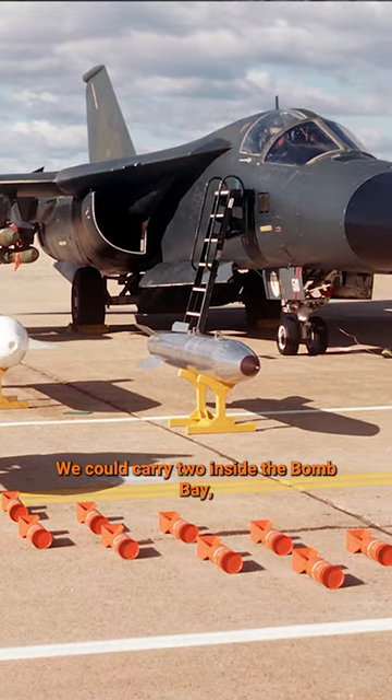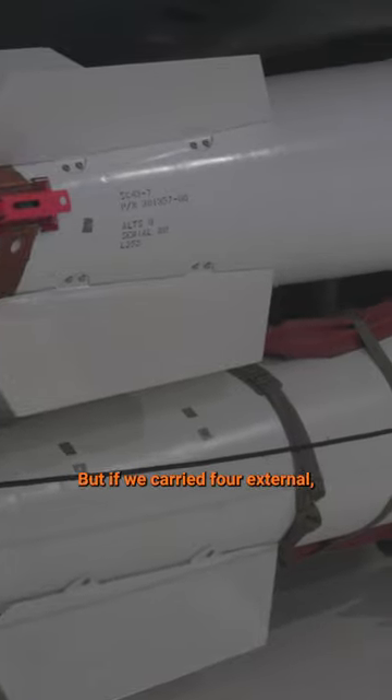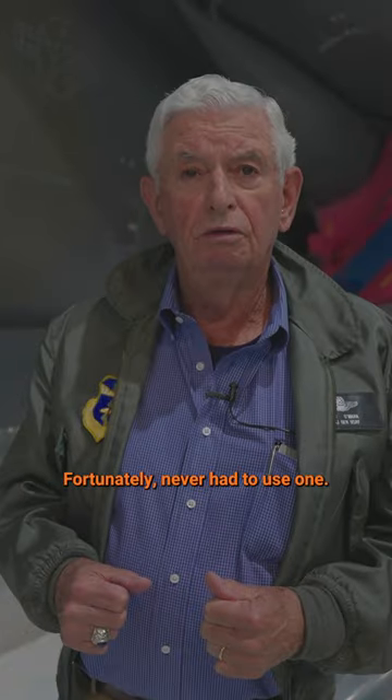We could carry two inside the bomb bay and up to four external, but if we carried four external, we couldn't carry fuel tanks, so the normal configuration would be four nuclear weapons and two fuel tanks. Fortunately, never had to use one.